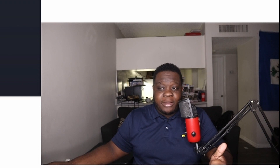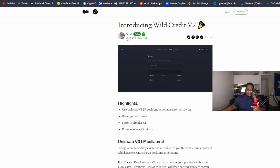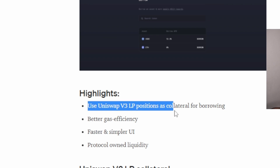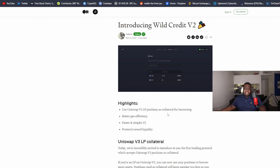Before we get into the protocol, I want to talk about the highlights of what V2 has brought. There's also a new update I want to cover. V2 has only been around maybe two months. What they do is use Uniswap V3 LP positions as collateral for borrowing, which is actually pretty cool — I don't see a lot of places doing that. They've also got better gas efficiency.